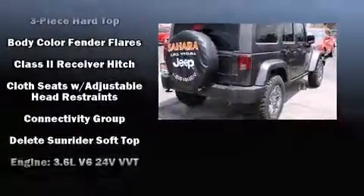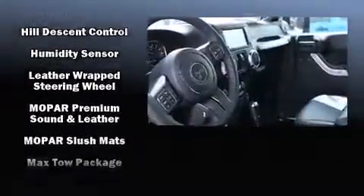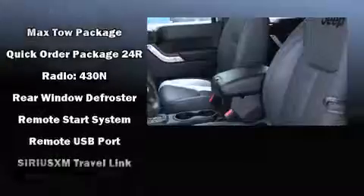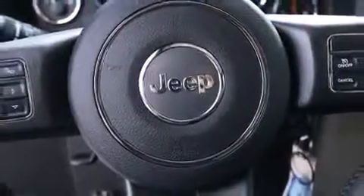Jeep ensures the safety and security of its passengers with equipment such as dual front impact airbags with occupant sensing, airbag integrated rollover protection, traction control, brake assist, a panic alarm, and four-wheel disc brakes with ABS.